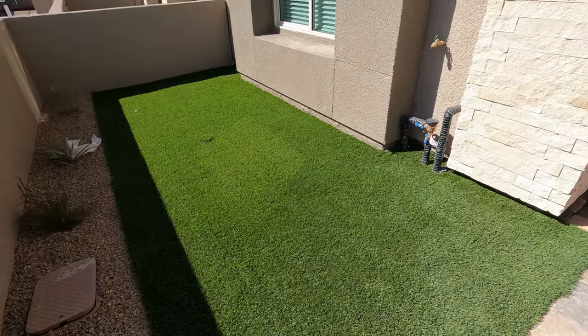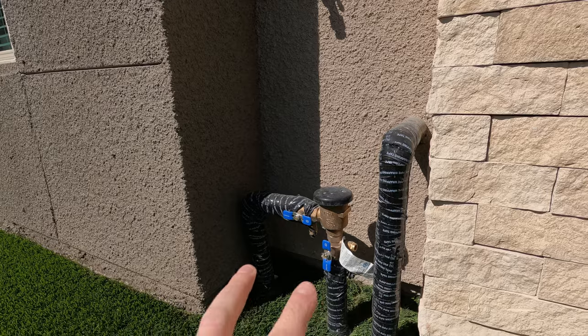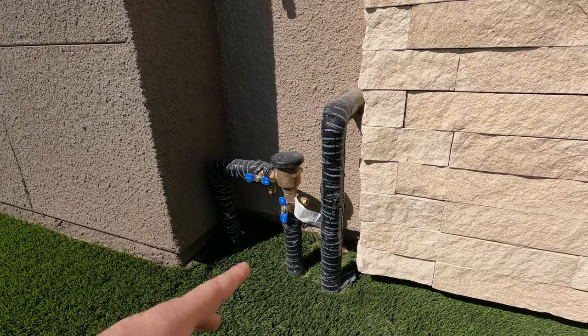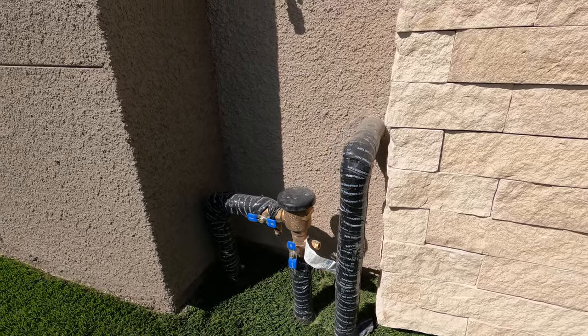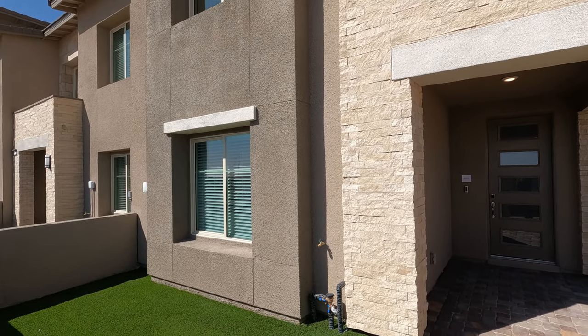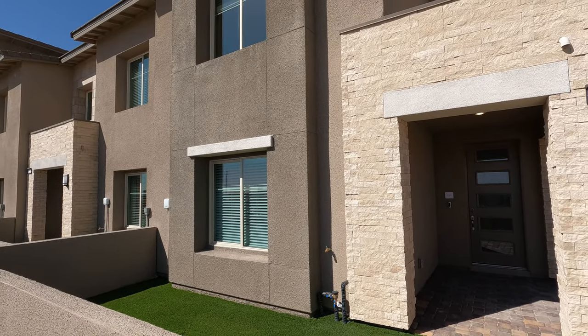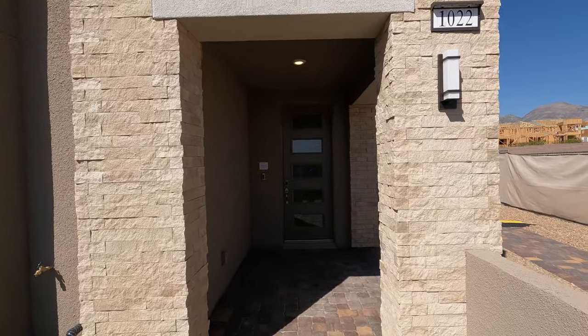You also have your backflow here on the side, your hose bib, and your main water line. You're going to want to put a cover on it — it's good for the summer and for the winter. The summer keeps that sun from eroding on it, and the winter keeps it from freezing up. Beautiful spray-on stucco texture, control joints, stack stone entry, and coach lighting.